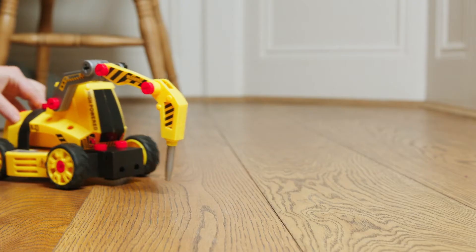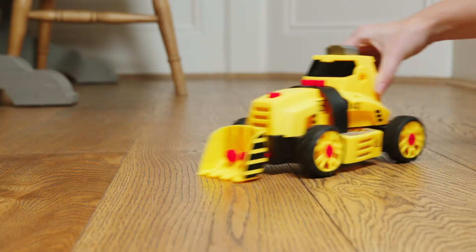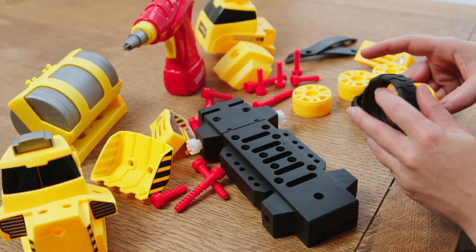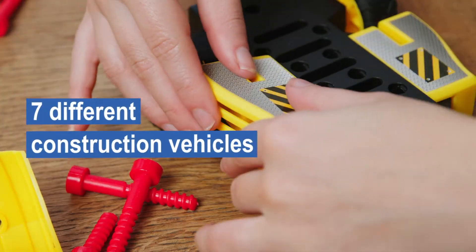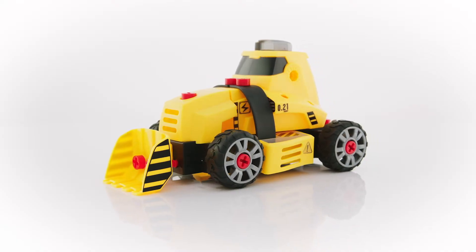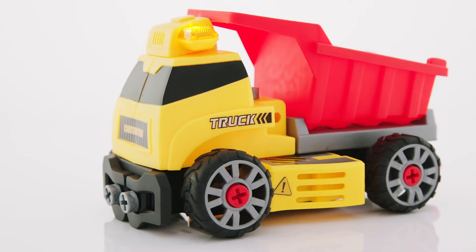Tools at the ready? Get ready to tackle any job with this 7-in-1 construction toy set. Using the tools and parts provided, your child will have hours of fun building seven different construction vehicles, including a bulldozer, drill, dump truck and many more.